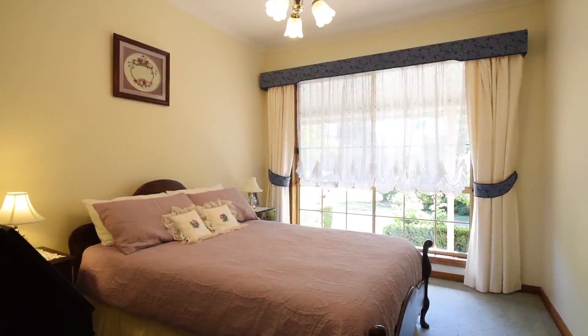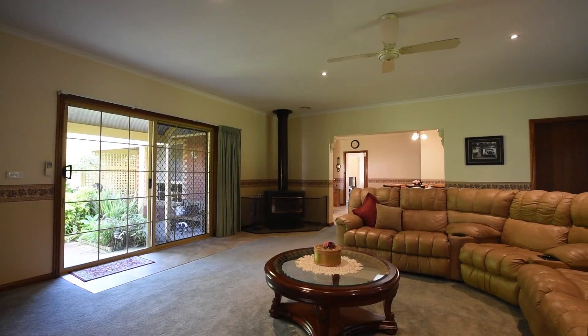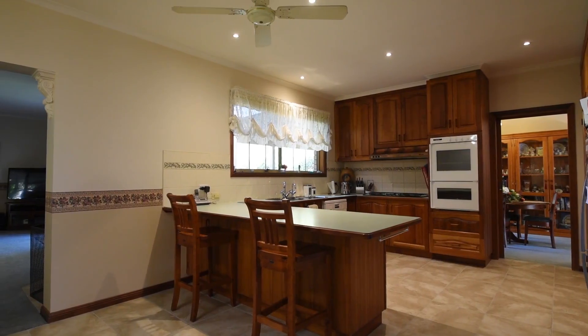The home has five bedrooms plus a sixth bedroom or study. It has big spacious living areas, and the home has been lovingly maintained and recently renovated.